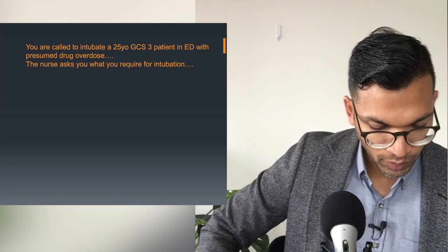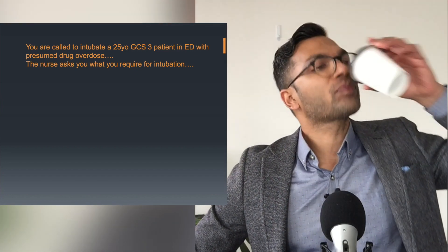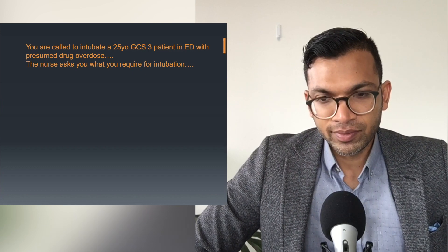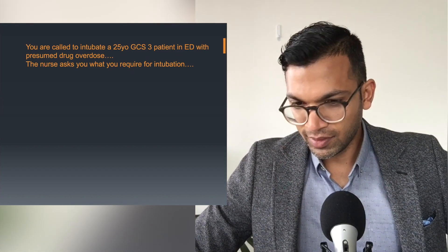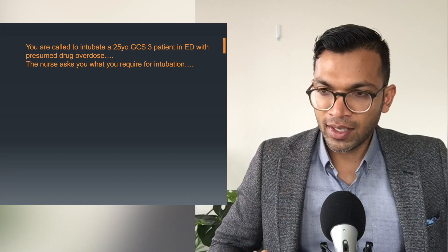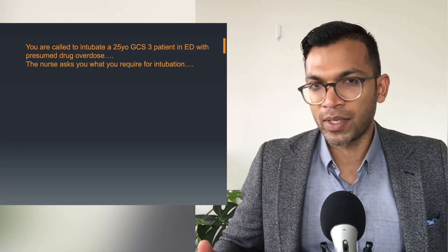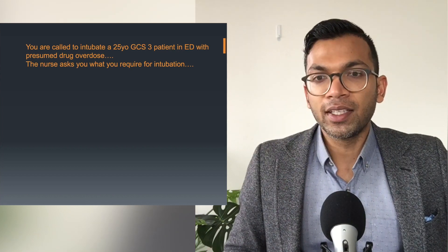For airway equipment, the mnemonic I use: M is mask and airways — in the worst case scenario you need a mask, oropharyngeal airways, and LMAs. B is bougie and stilette — in ED, every induction outside of operating theatres is always more difficult, and I'll almost always need a bougie, especially with things like manual inline stabilisation for a C-spine fracture. E is ETT — have multiple sizes available.